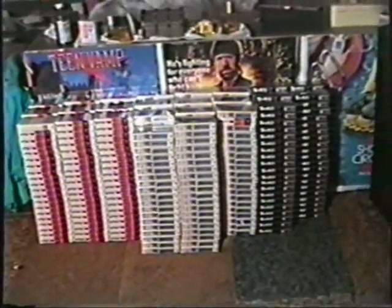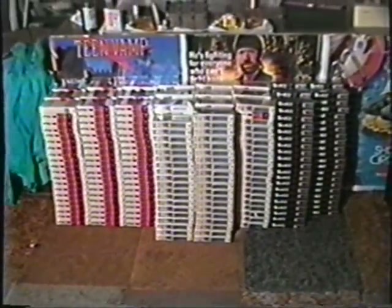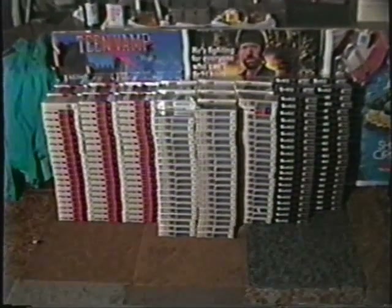But here we are, every betaphile's dream. Lots and lots of blank beta tapes. Ray Glasser from Cleveland. Bye-bye, take care.